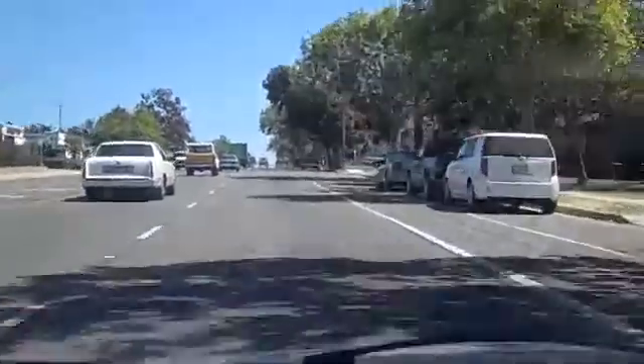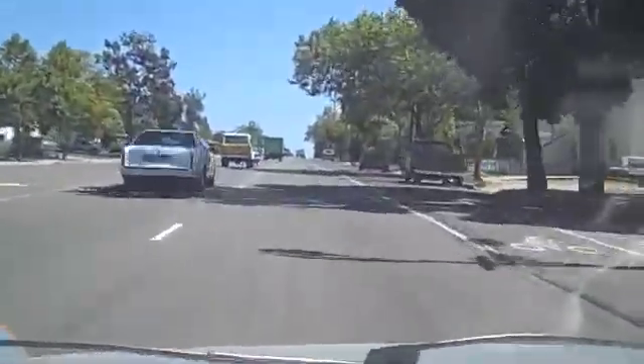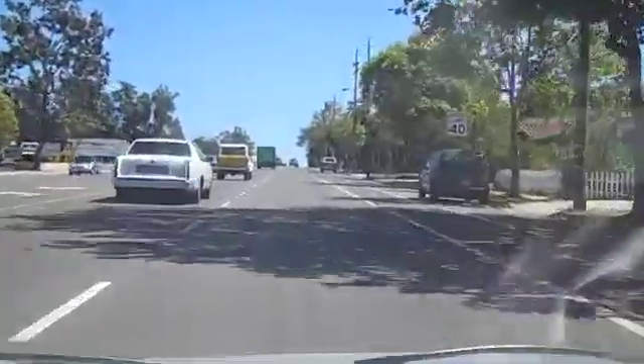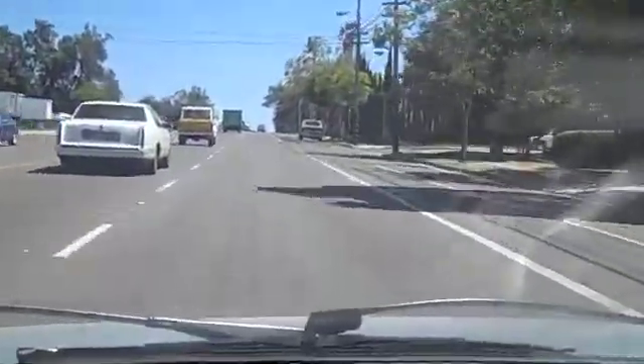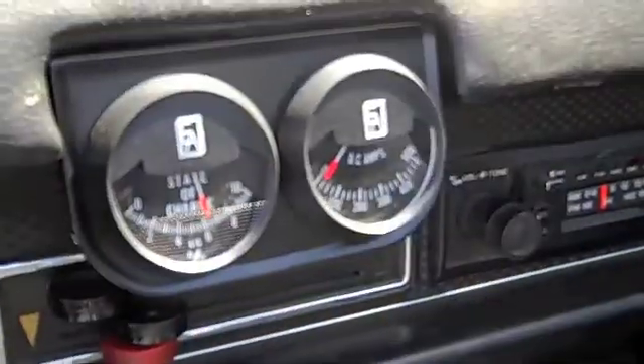Coming up on lap number four — that's 24 miles so far. State of charge is a little bit over six, about 6.2.